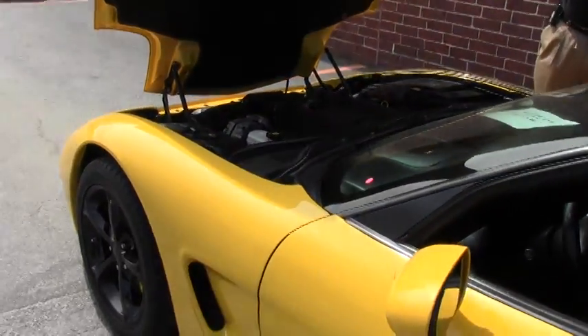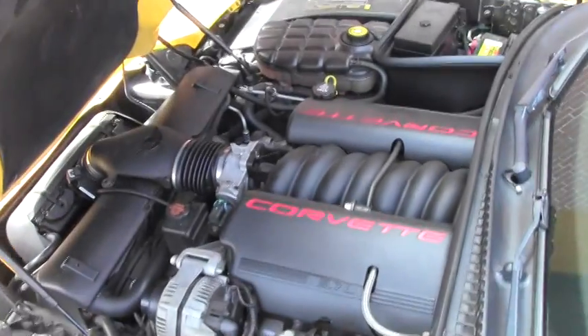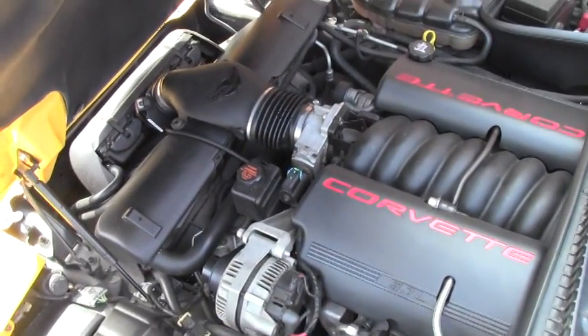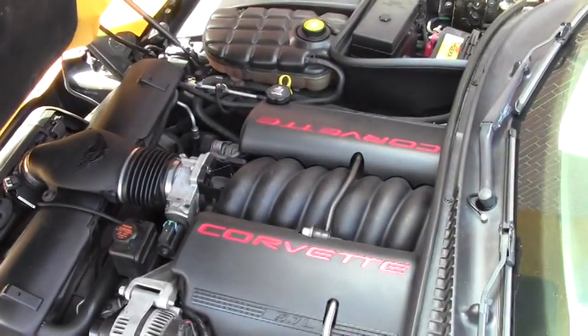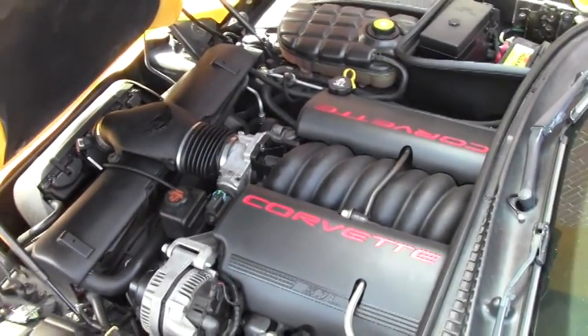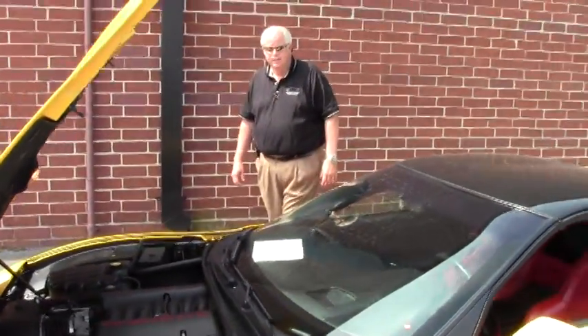As we get into the engine compartment, again, 355 horse LS1. The hood liner is in great condition, so if you're thinking about turning this beast into a show car, you can do graphics on the hood liner and definitely help accent the car even more than it already is.